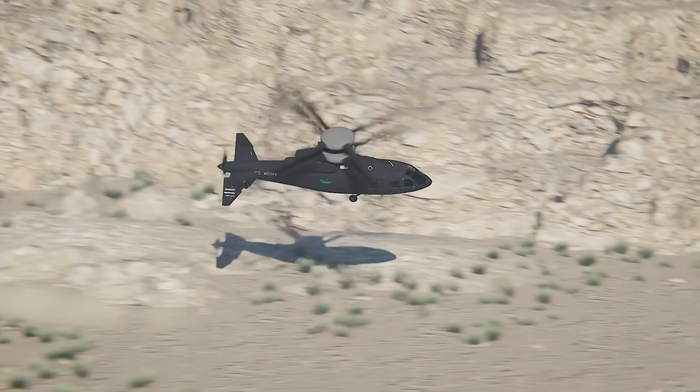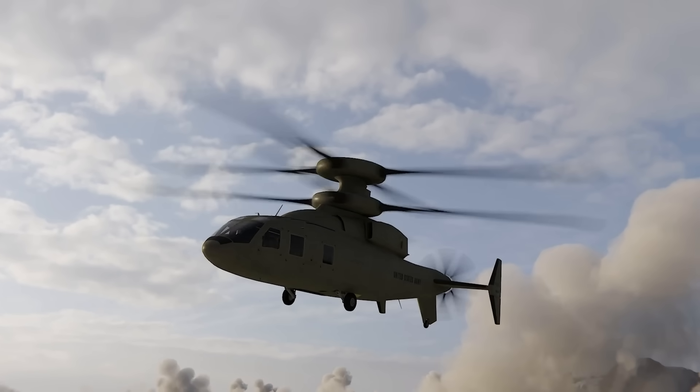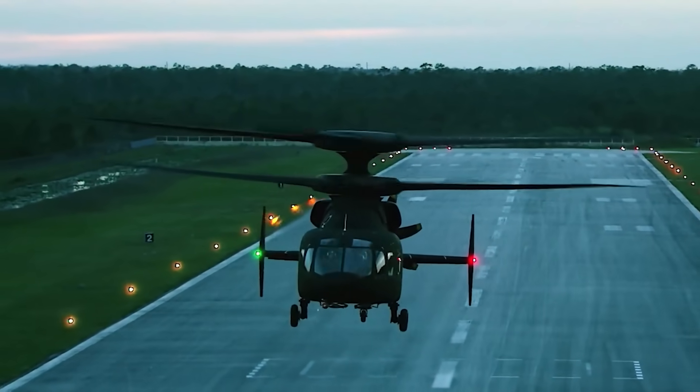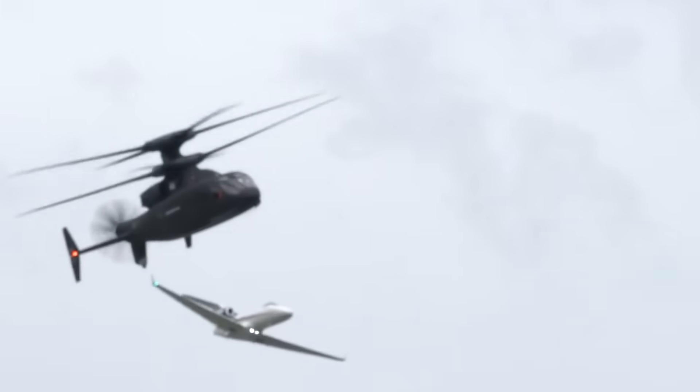The future of helicopter transport is here, with comically large rotors. Is this a plane or a helicopter? Well, actually my friends, this is called a coaxial helicopter, and being as fast as an aeroplane is just the beginning.